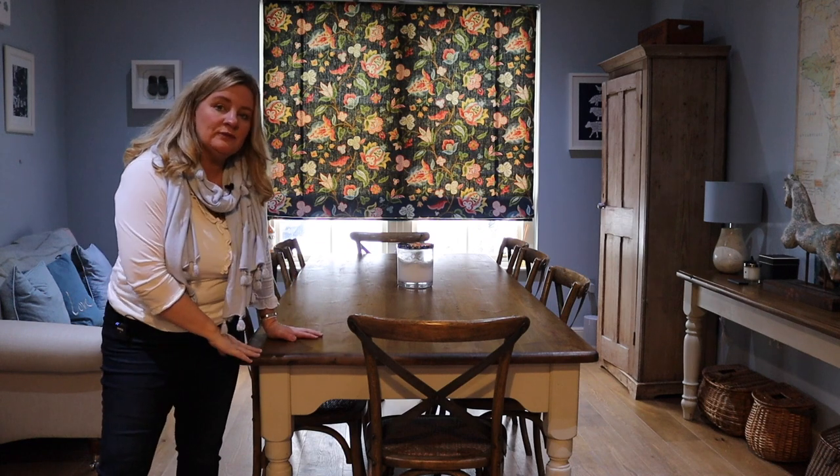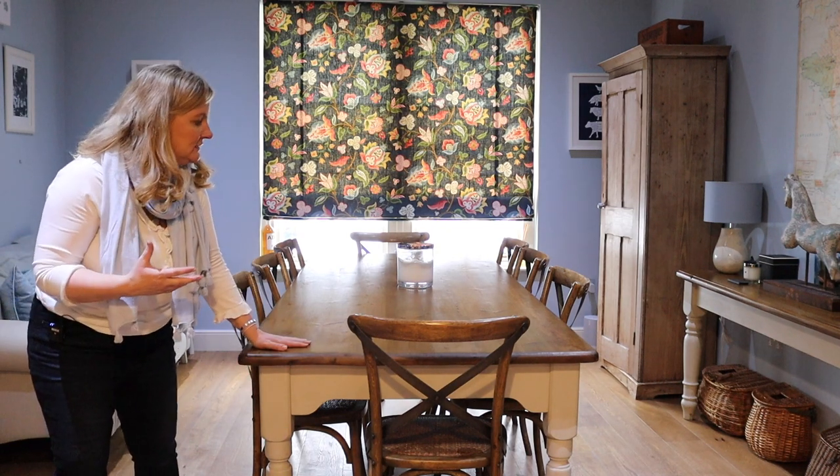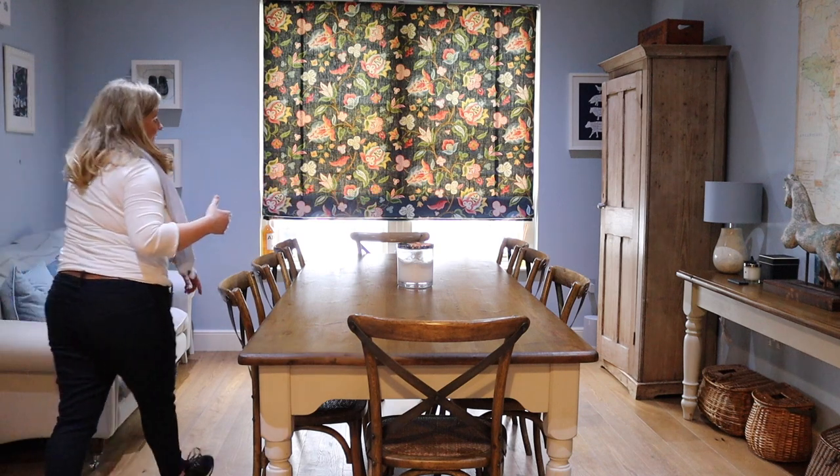When we redid this kitchen — it used to be half the size before we extended the house — I wanted a really big kitchen table. This one was one of those old pine ones and I got somebody to redo it, so they painted the legs cream and the top brown. I also have a sideboard you can just see at the end here.